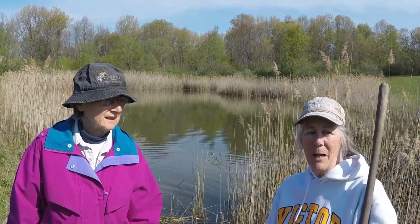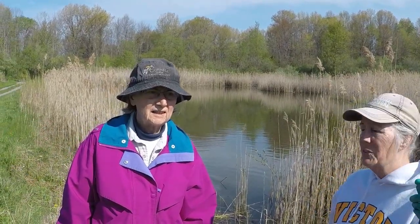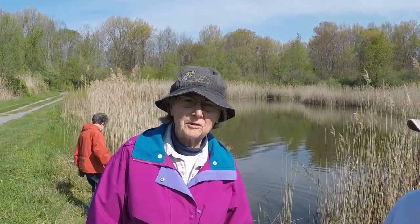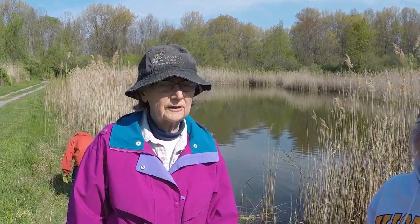Barb came to Victor Hiking Trails and the Parks and Rec Department with an idea for how to make this pond a little more native. So we're removing some Phragmites and we're also going to put in a couple of logs to enhance the habitat for more turtles. There are a lot of turtles here and they need places to bask.